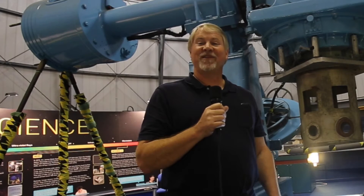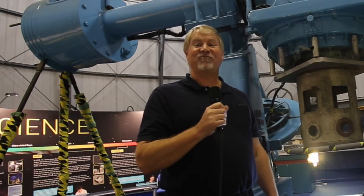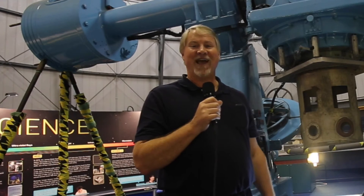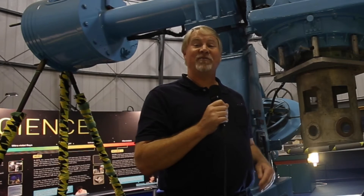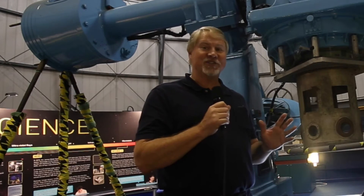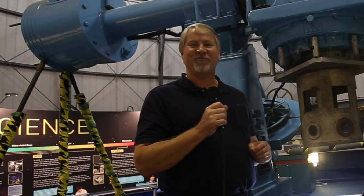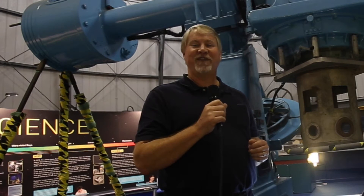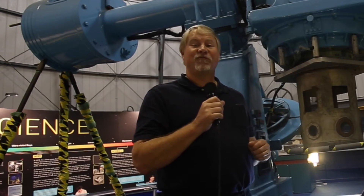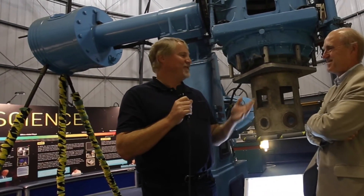Here we are in the Royal Observatory Edinburgh's Visitor's Centre, actually inside one of the observatory domes. We're extremely privileged to have Dr. Andy Lawrence — the Regius Professor of Astronomy since 1994 at the University of Edinburgh Institute for Astronomy, which he also headed from 1994 to 2003. He also worked at the Royal Observatory Greenwich in the early 80s as an optical infrared astronomer, and is a Fellow of the Royal Society of Edinburgh and the Royal Astronomical Society.